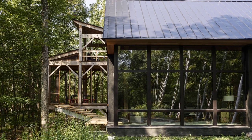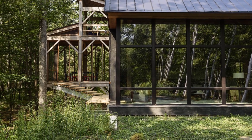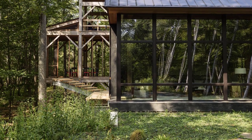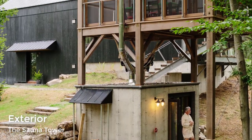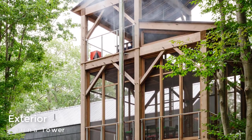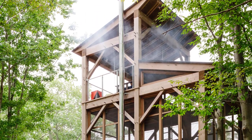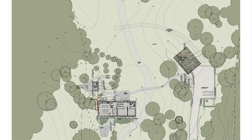The sauna tower is a three-story structure connected to the main house by a narrow bridge. The tower starts at the ground level with a wood-burning sauna, with the second level featuring a screened-in porch with seating and a table, and a third level with a lookout and swing.